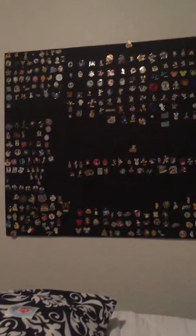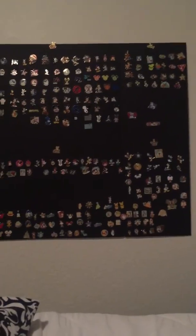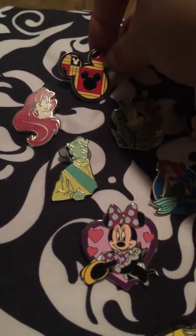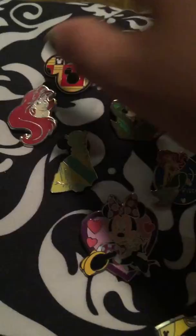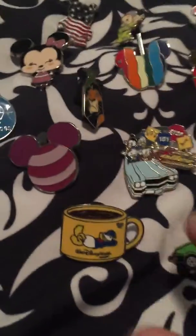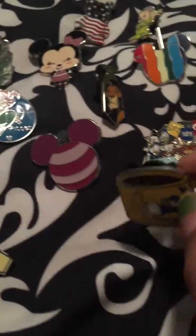I said I was going to do another quick video on the Disney pins that I recently traded in the park. I got some cool ones in exchange for the ones I don't like or really crappy ones.